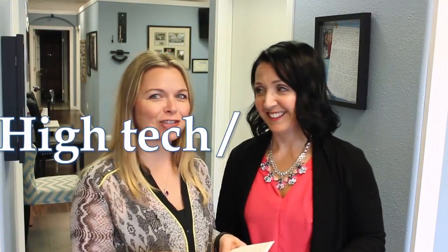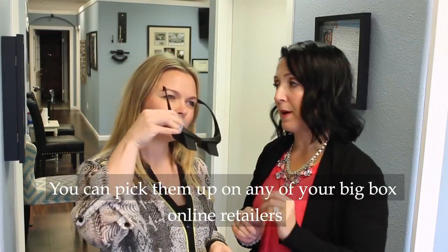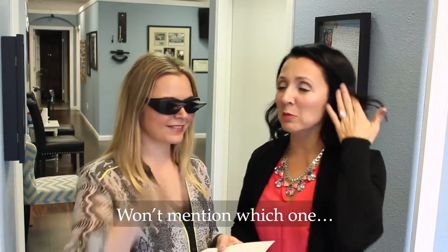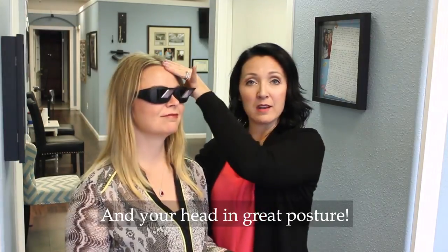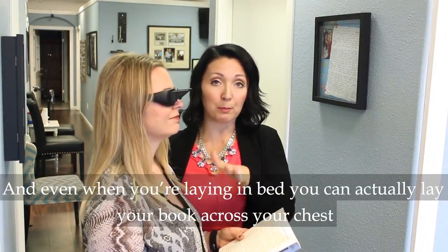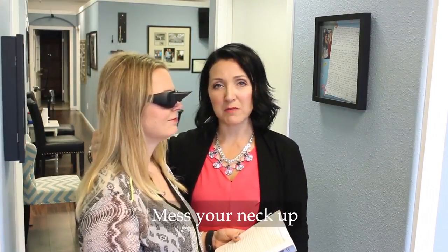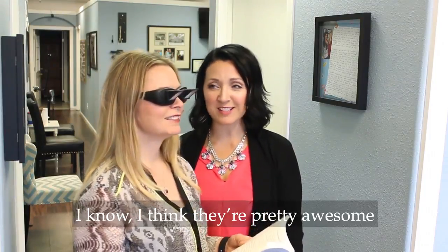So we have a high-tech slash low-tech solution. These are called prism glasses — you can pick them up on any of your big box online retailers. This allows you to actually keep your book down and your head in great posture, and even when you're laying in bed you can lay your book across your chest and still read without messing your neck up. These really are fabulous!